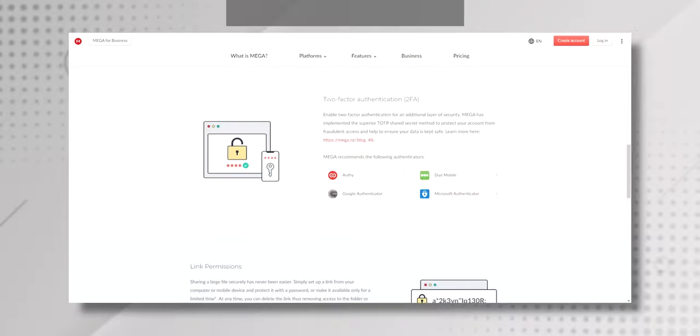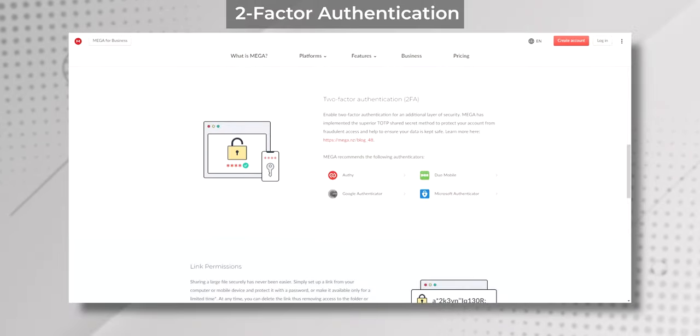Another thing that makes MEGA super secure is that they have multiple layers of security in place, including strict security protocols and state-of-the-art data centers. This ensures that your files are always protected and safe from cyber threats and data breaches. They also comply with GDPR, and last but not least they have a two-factor authentication option for even more security.